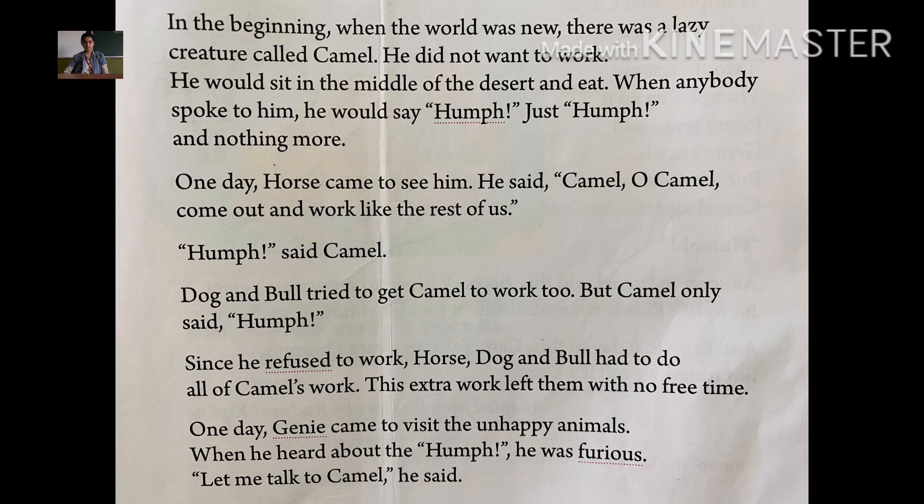One day, a horse came to see him. The horse said, 'Oh camel, come out and work like the rest of us.' The horse told camel to come out and work like them. But the camel replied with just: 'Humph.'